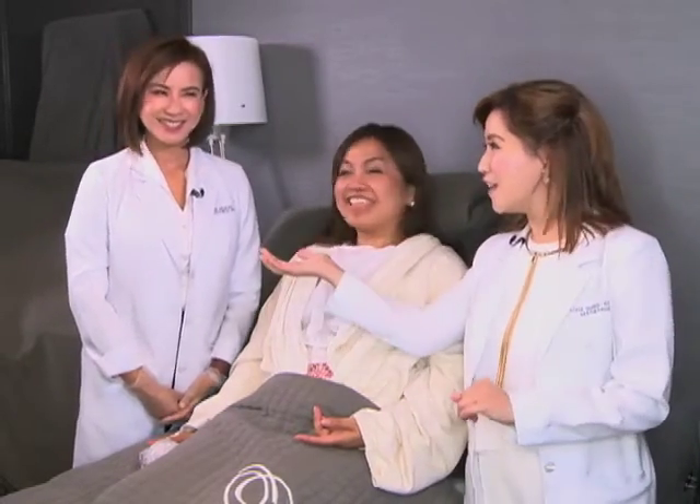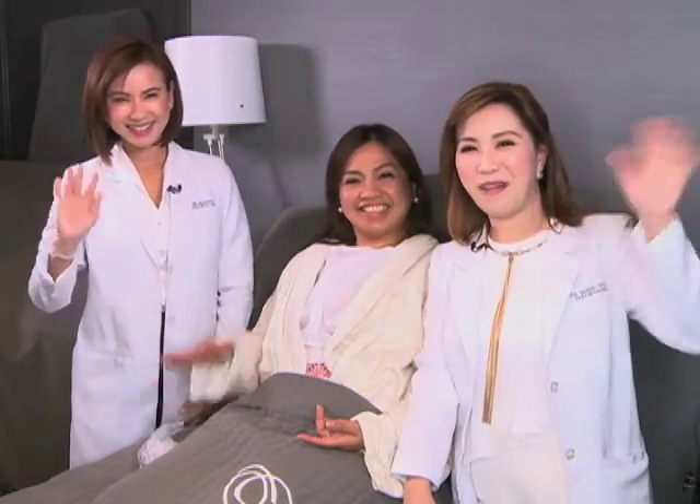Thank you very much for coming. And remember, from head to toe, gandang totoo. Thank you, mga ka-nation. Thank you, Nurse Amy. God bless. Bye!